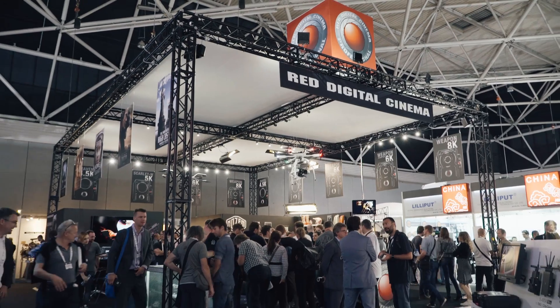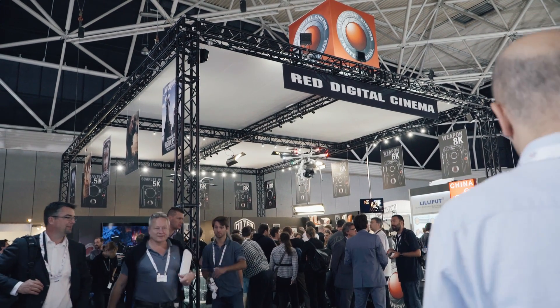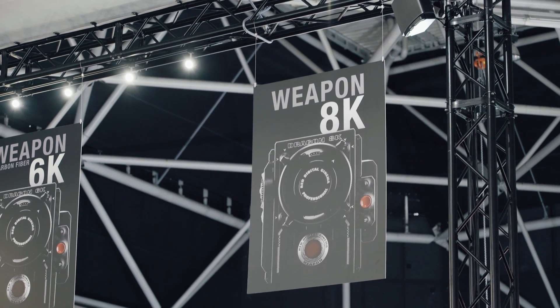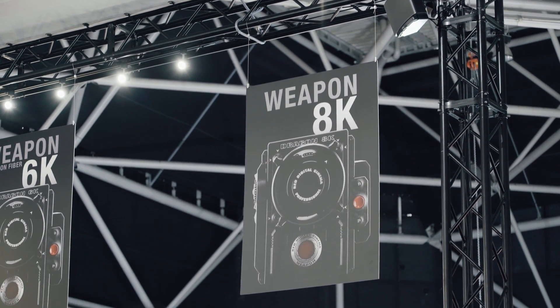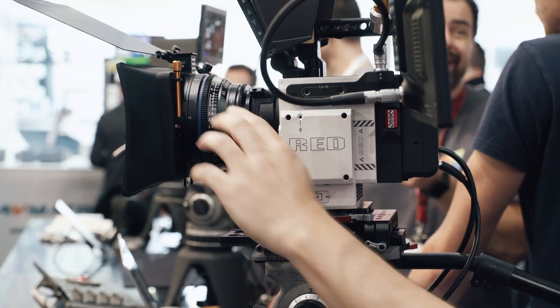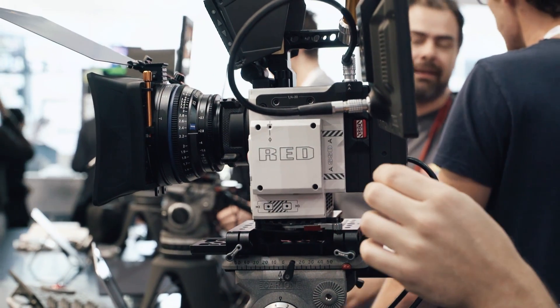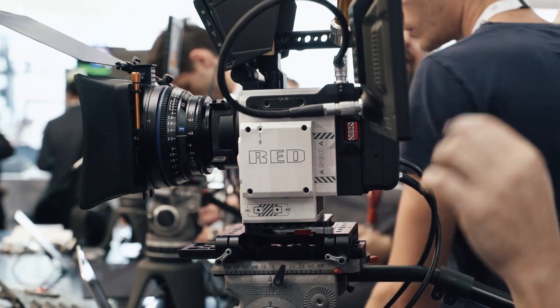Hi, this is Seb from Cinema 5D, and here at IBC 2016 we had a chance to look at the new RED Weapon Helium 8K camera for the first time since it was announced in July of this year. As always on these shows, RED representatives did not want to be interviewed, so we decided to give you a summary of what we've been told and what we know.